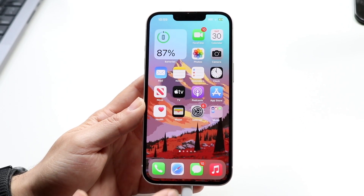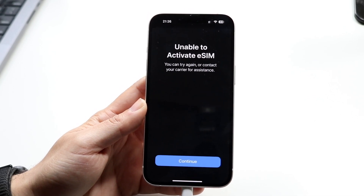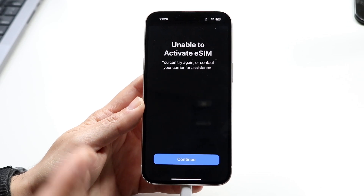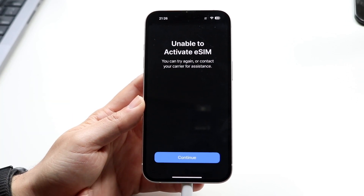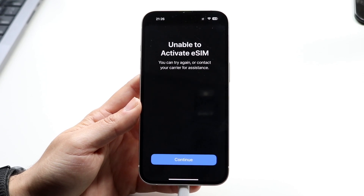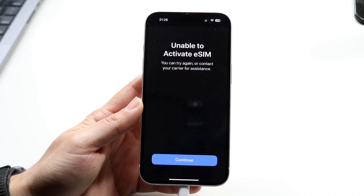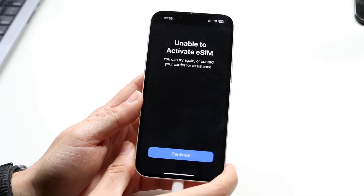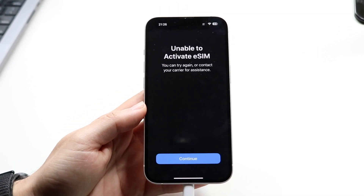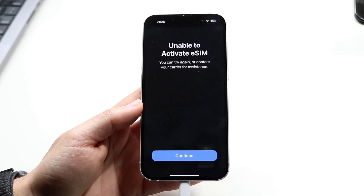If that's still not working, the next thing I'd recommend is contacting your carrier. If your eSIM is completely not working, really the only other option is to contact your carrier. Whether you have T-Mobile, AT&T, Verizon, or whoever — give them a call and let them know your eSIM isn't working. You'll also want to make sure your phone is even supported on that particular eSIM, because if it's not, that's going to be a problem in itself.